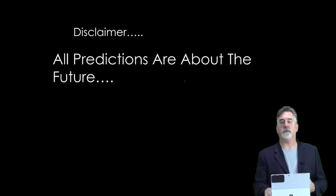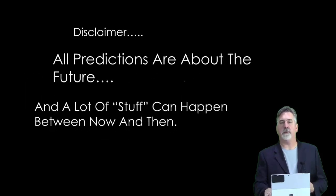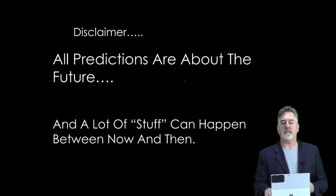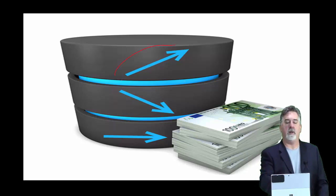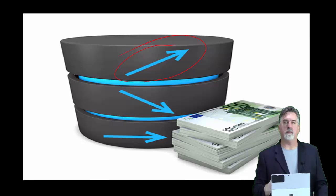I always like to sum it up: all predictions are about the future and a lot of stuff can happen. Before we get into the actual setups, I just want to talk a little bit about my philosophy towards the markets.